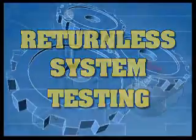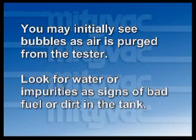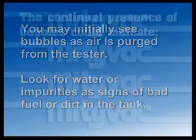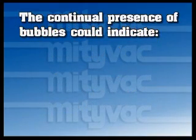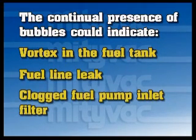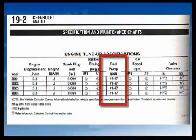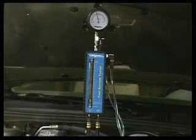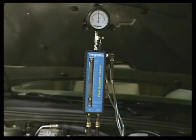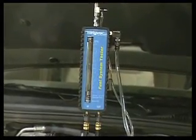When testing a returnless fuel system, observe the fuel as it flows through the flow meter. You may initially see bubbles as air is purged from the tester. Look for water or impurities as signs of bad fuel or dirt in the tank. The continual presence of bubbles could indicate a vortex in the fuel tank, a fuel line leak, or a clogged fuel pump inlet filter. Read the value on the pressure gauge and compare it with the rated fuel pressure from a service manual or other reference. On a returnless system, the volume of fuel flowing through the flow meter is almost negligible because it represents only what the engine is using at idle.